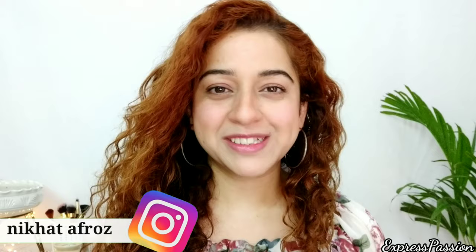Hey everyone, welcome back to my channel. My name is Nikhat and you're watching me on Express Fashion. I'm really sorry that I'm uploading after a long long time — that's because I was on a holiday, on a tour. Now I'm back in Delhi and finally loving it in front of the camera.